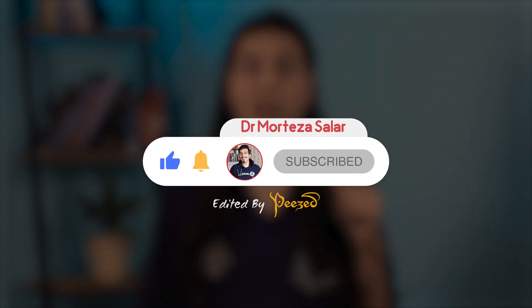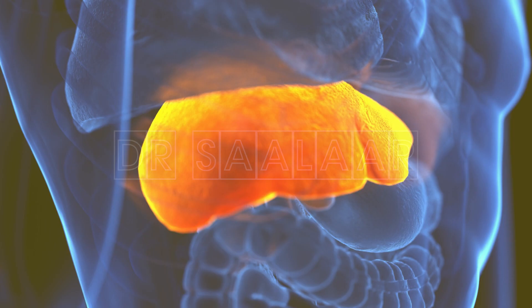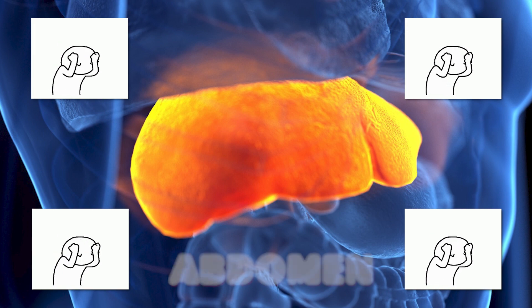Today we are going to talk about some new approved ways to prevent and treat fatty liver disease. The liver is a large organ located at the right upper quadrant of your abdomen. Let's go through some of the jobs of our liver in our body in order to know why it is such an important organ and why it is so crucial for us to keep it healthy.